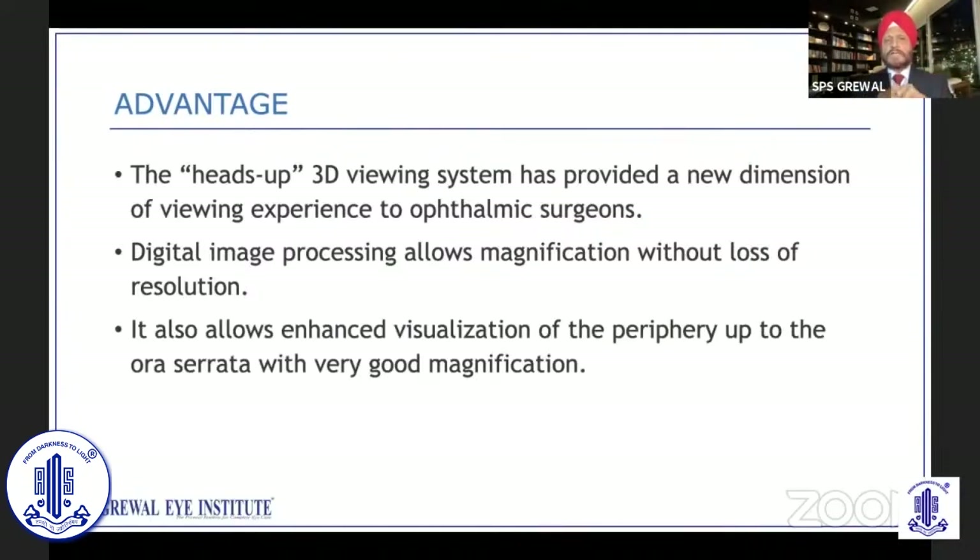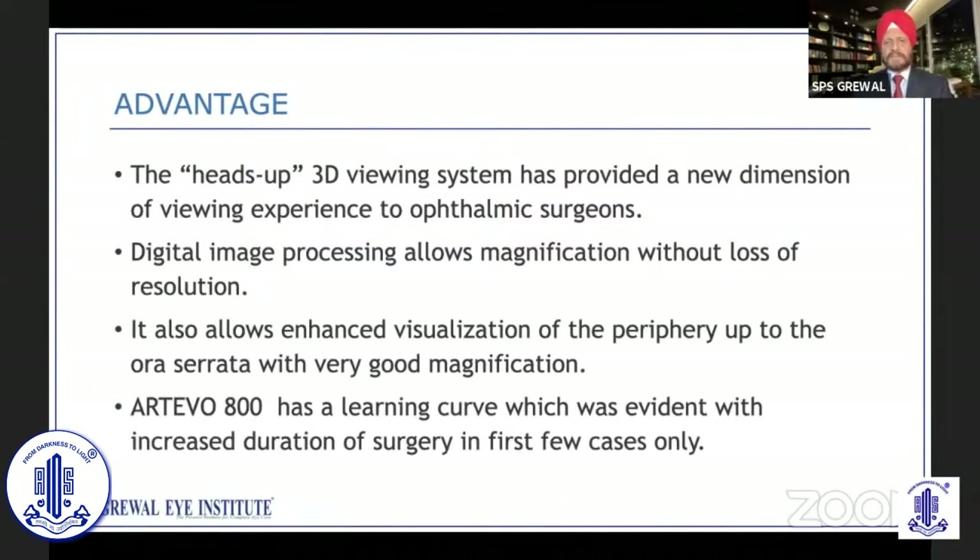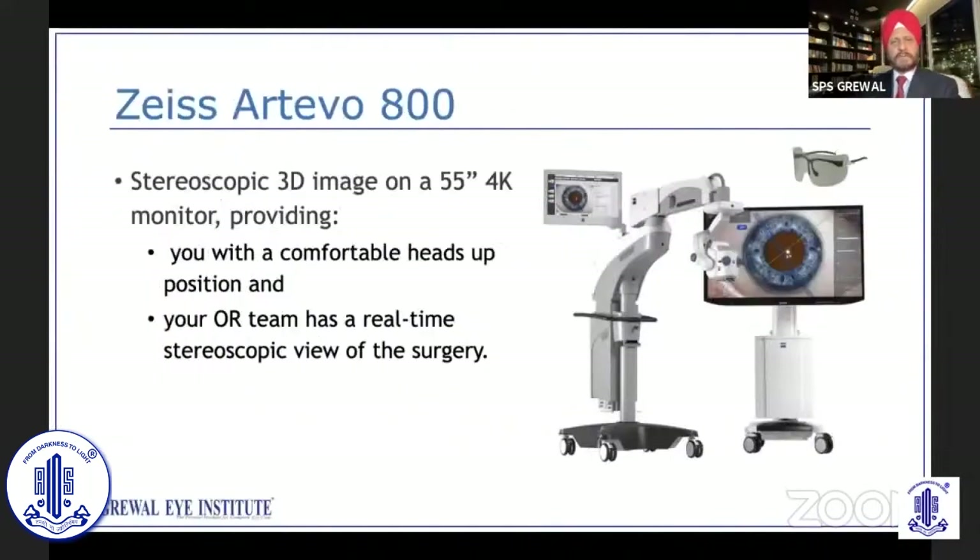Digital image processing allows greater magnification without loss of resolution, and also allows enhanced visualization of the periphery up to the ora serrata with good magnification. Does it have a learning curve? Yes, it has a little learning curve. We'll go through the steps as we move forward, but the increased surgical duration is only for the first few cases. From the second or third day, you should be back to your same surgical time as with the optical microscope.